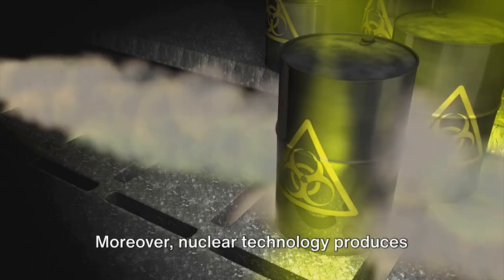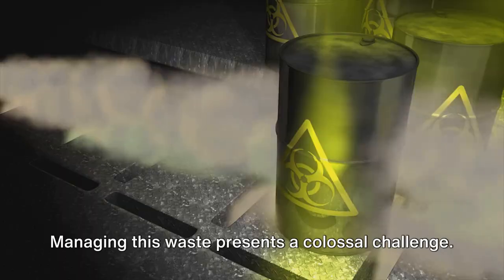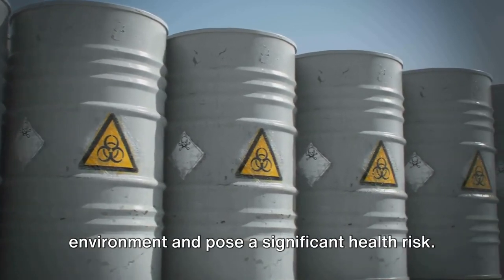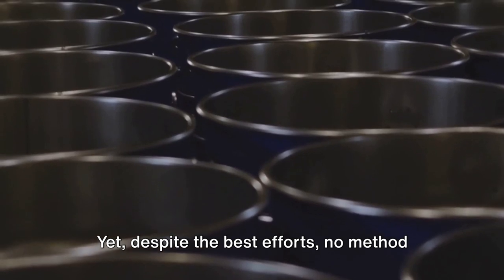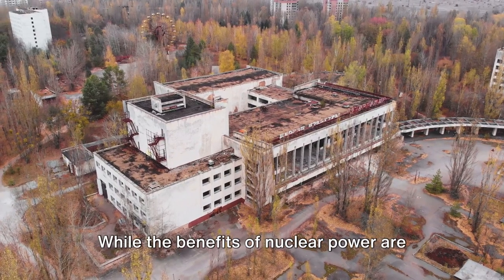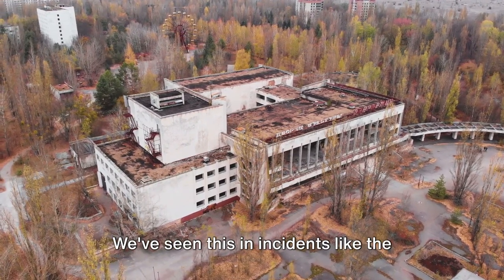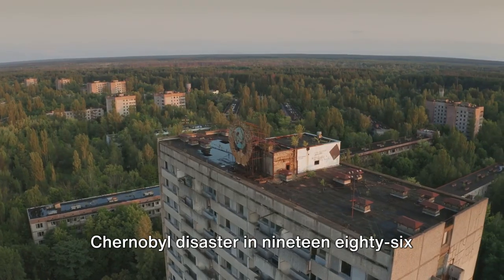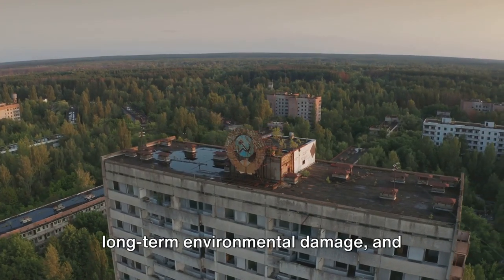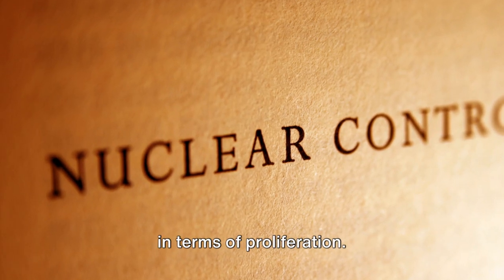Moreover, nuclear technology produces long-lived radioactive waste, a by-product that remains hazardous for thousands of years. Managing this waste presents a colossal challenge — it must be safely stored to prevent leakage, which could contaminate the environment and pose a significant health risk. Yet, despite the best efforts, no method has proven entirely foolproof. The risk of nuclear accidents is another significant concern. While the benefits of nuclear power are immense, the consequences of a disaster can be catastrophic. We've seen this in incidents like the Chernobyl disaster in 1986 and the Fukushima Daiichi nuclear disaster in 2011. These accidents resulted in loss of life, long-term environmental damage, and massive economic loss.